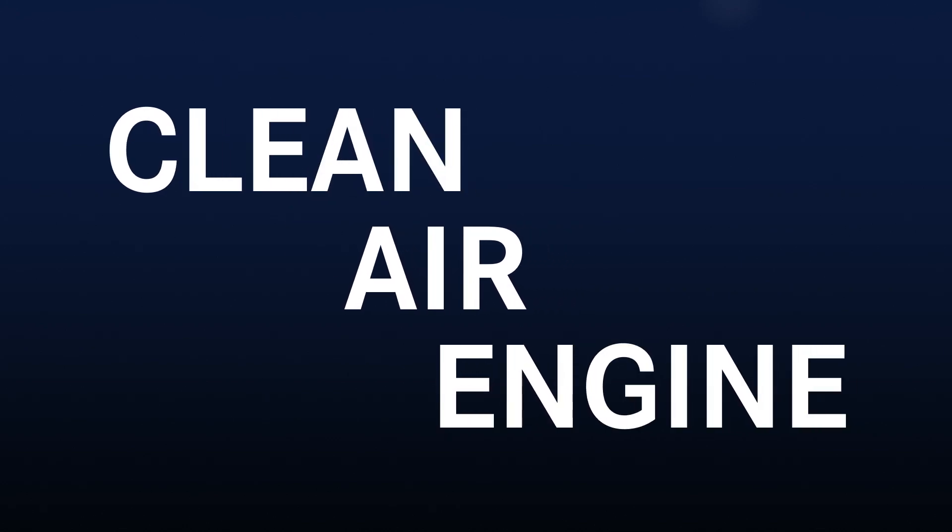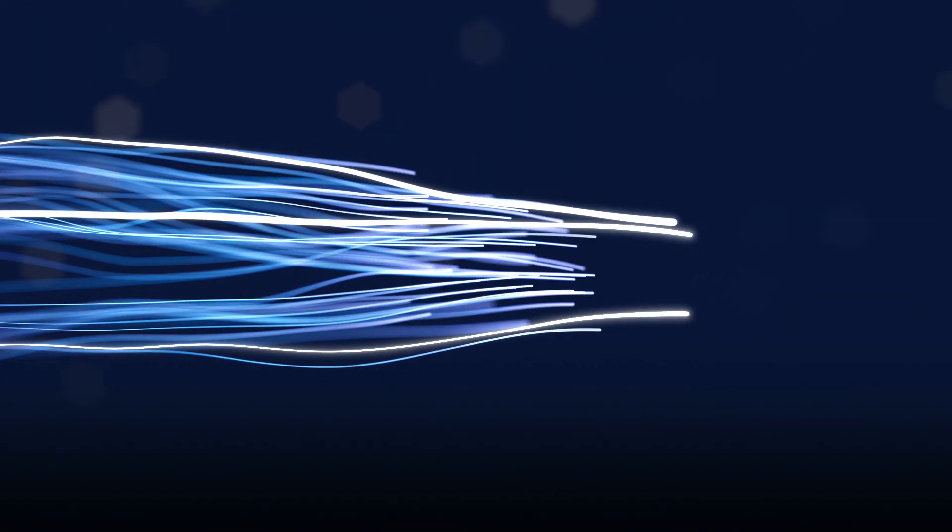Modern aviation is changing. The major goal is emissions-free flight. How does MTU plan to meet climate targets? With CLAIR. CLAIR stands for Clean Air Engine and is MTU's technology agenda from today up through 2050.